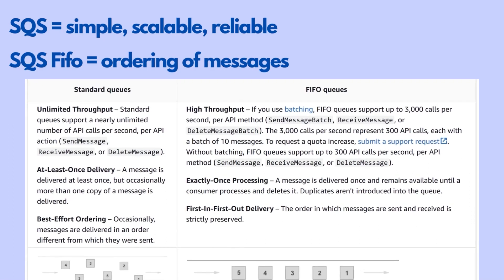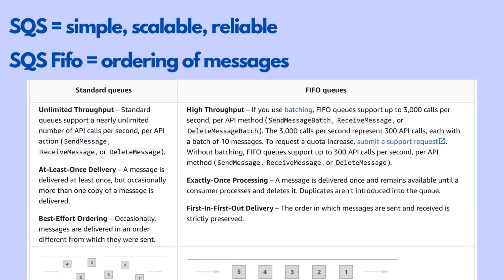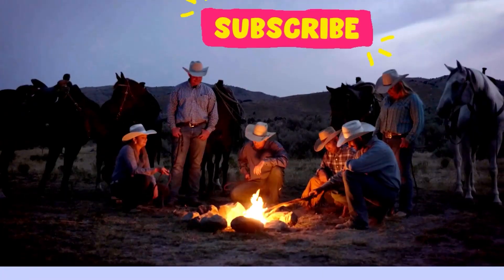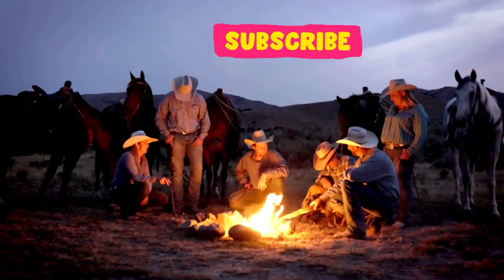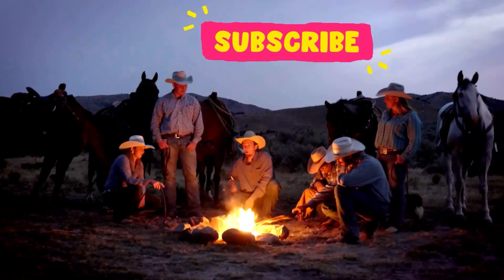In summary, Amazon SQS is a simple, scalable, and reliable messaging service that helps you decouple components of your application. It ensures that every message is processed and delivered in an efficient manner. And SQS FIFO ensures strict ordering of messages, which is particularly useful in situations where ordering is critical. Thanks for watching and I'll see you in the next one.